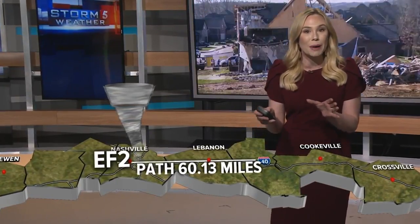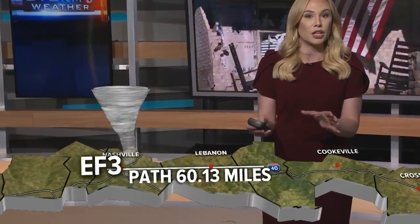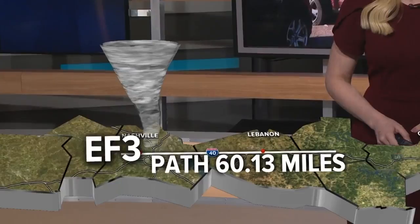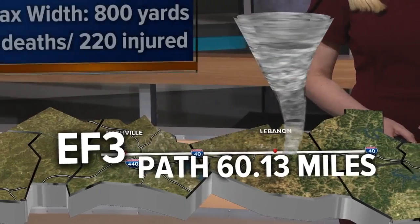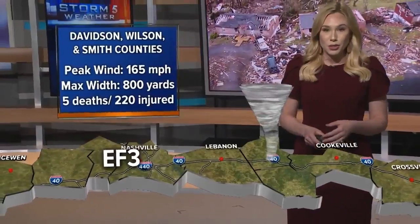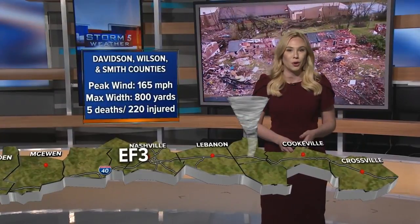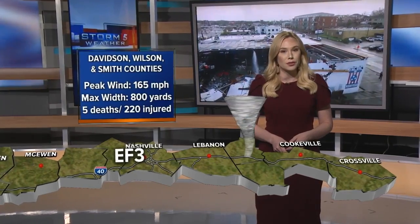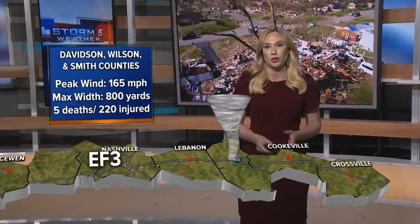The tornado started as a powerful EF2 as it moved across John C. Tune Airport in North Nashville and then into Germantown. It then would intensify further into an EF3 as it moved into East Nashville. EF3 damage would also be found in Donaldson, Hermitage, and Mount Juliet in Wilson County. At its widest point, the tornado was 800 yards — that's nearly half a mile. Sadly, this tornado killed two people in East Nashville and three others in Mount Juliet. More than 200 people were hurt from this long-track tornado.